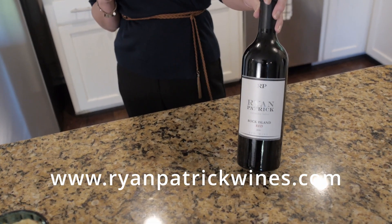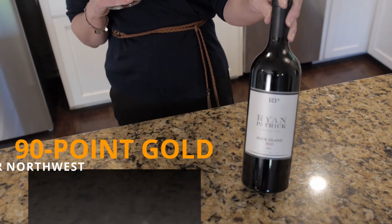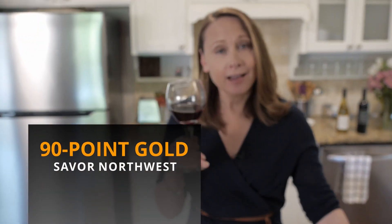Today I'm going to be pairing these mini BLAs with our Ryan Patrick Rock Island Red. Talk about spring fling — I am in love with this wine. It got 90 points at the Savor Northwest Wine Awards and it got gold, so it's a delicious wine. It's $20, great juicy entry, and the finish is very silky. It's very easy drinking and pairs great with anything that has bacon in it.